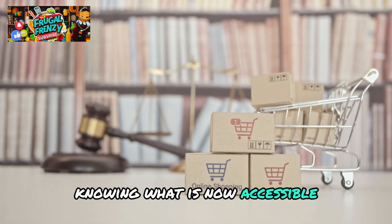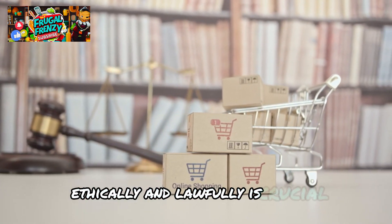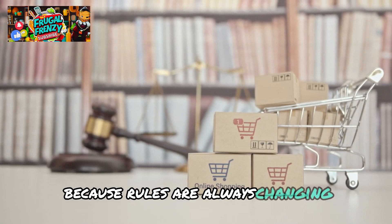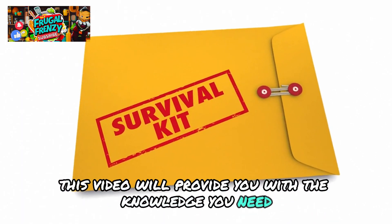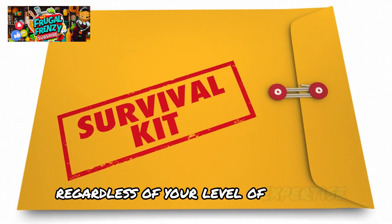Knowing what is now accessible and how to obtain and utilize these goods ethically and lawfully is crucial because rules are always changing. This video will provide you with the knowledge you need to design your survival toolbox wisely, regardless of your level of expertise.